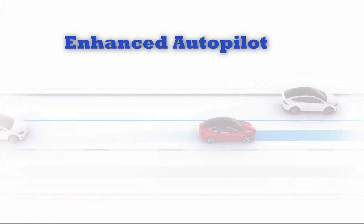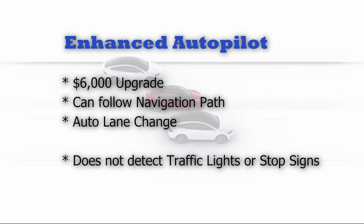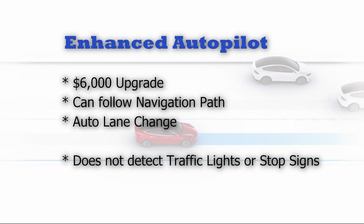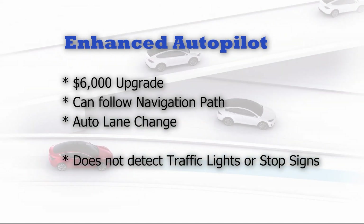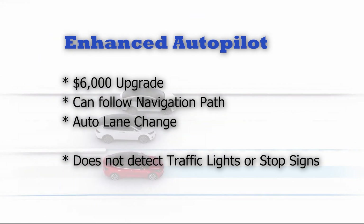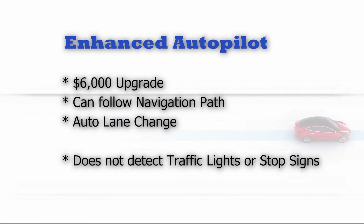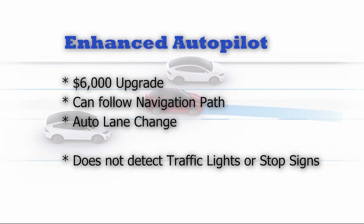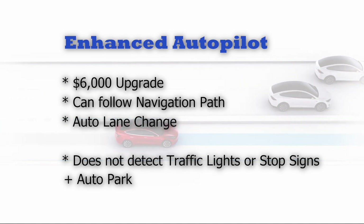The next level is called Enhanced Autopilot, which currently costs an additional $6,000. This version can follow the navigation path and even automatically change lanes when necessary. The Enhanced Autopilot cannot be used for city driving because it does not detect and react to traffic lights or stop signs, but it can navigate from one highway to another following your navigation route. Plus, it offers the added benefit of auto-park capabilities, which I will go over later.